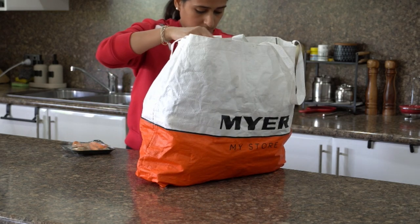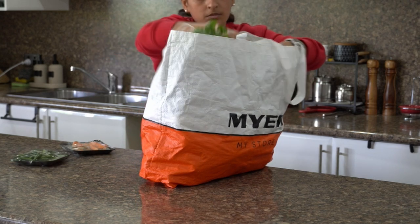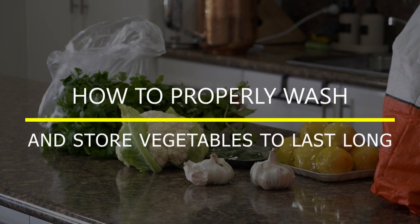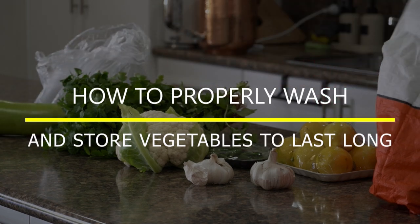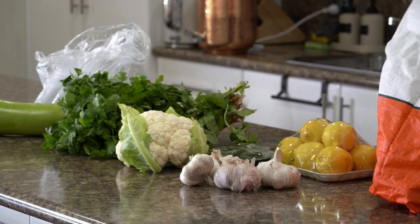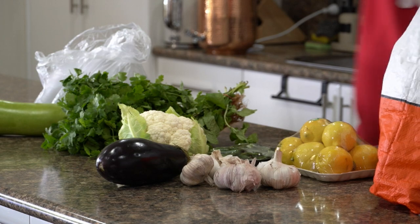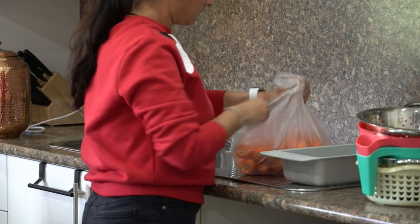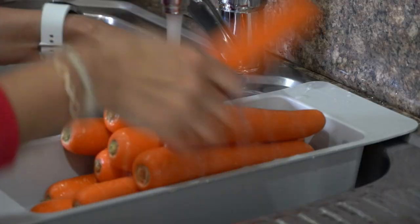So why am I talking about fresh produce today? Lately I came across an article released by EWG.org where they released a list called the Dirty Dozen — fruits and vegetables that contain lots and lots of pesticides.